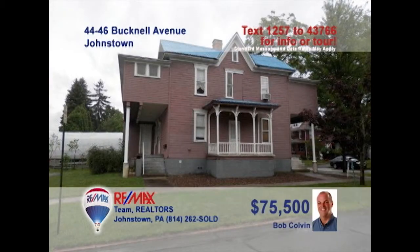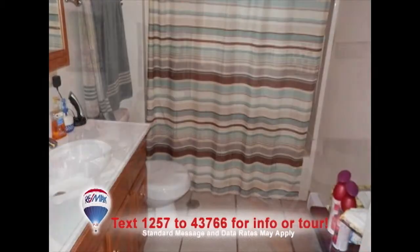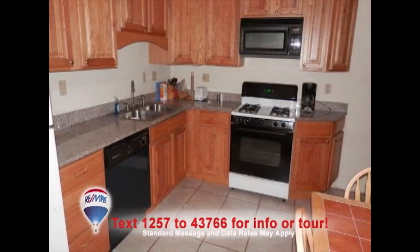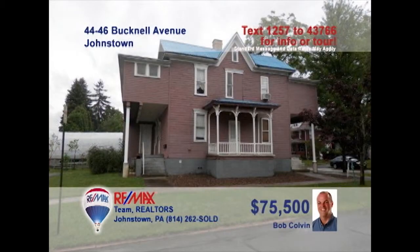Bob Colvin, listing leader for the Bob Colvin team, presents another fantastic investment opportunity. Currently, this Westmont building houses two completely renovated rental units. Each unit offers a living room, full bath, and a kitchen with stove and dishwasher. With a little elbow grease and a toolbox, there's also the potential for one or two more units. There's even paved parking for roughly 10 vehicles. Don't wait. Contact a Bob Colvin team buyer agent to learn more.